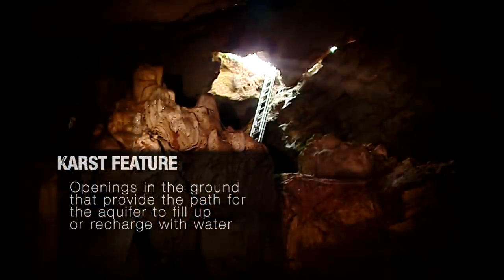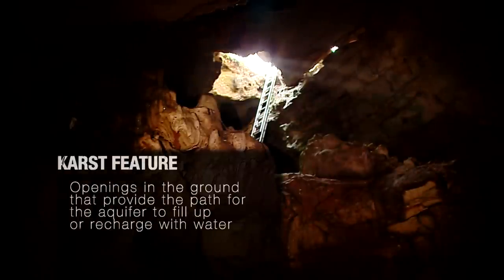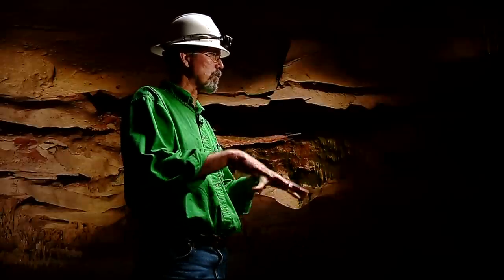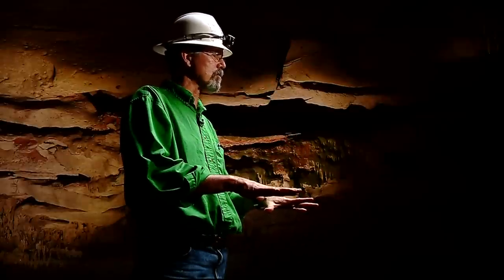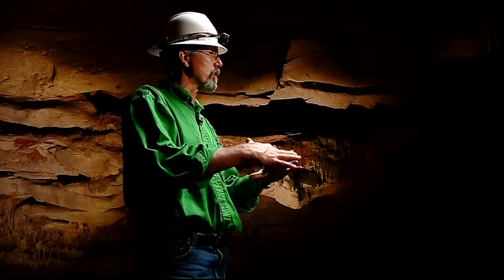The roof of this cave is kind of like a bowl shaped upwards with the top knocked off. It's an example of a collapsed sinkhole where the water table at one point was much higher, and as the water table lowered, the roof of the cave was not strong enough to support itself and collapsed inward.